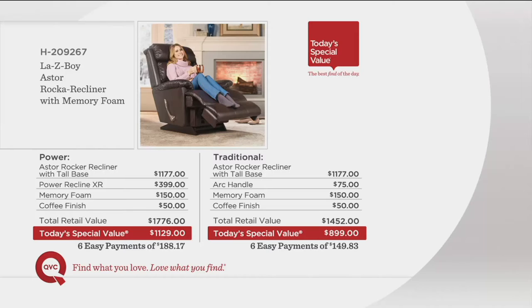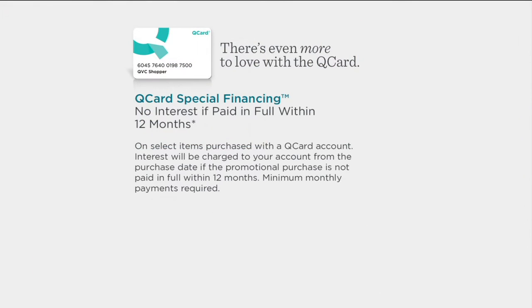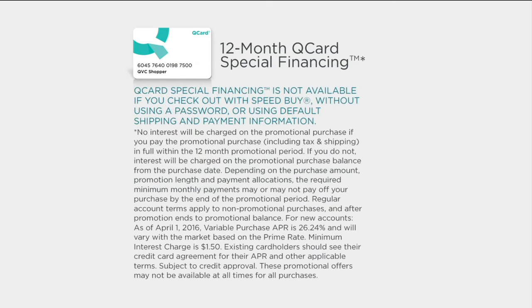So you have those six easy payments, but there's good news. Tonight, this is the first time we've ever been able to offer special 12-month financing with a QCard on a Lazy Boy chair. There's no interest if paid in full within 12 months. Find what you love and pay over time — 12 monthly payments with special financing, subject to credit approval. There are minimum monthly payments required. It's different from our easy payment plan — more options, more convenience. If you don't own a QCard, you can apply quickly and easily right here tonight. Pay it off within a year and no extra finance charges.